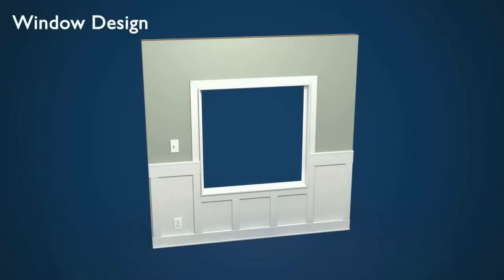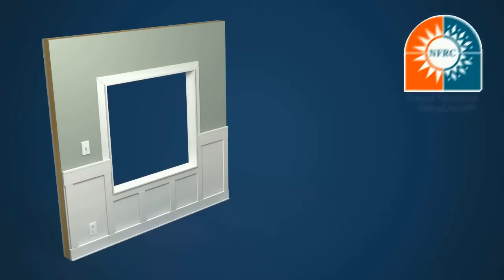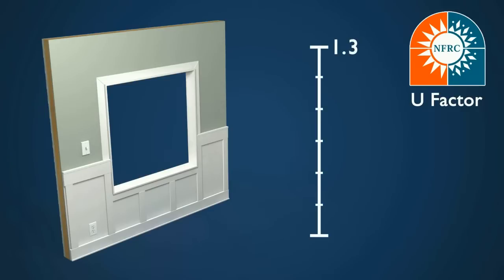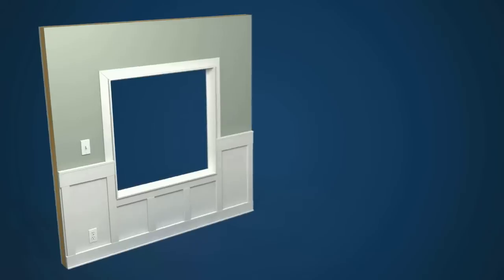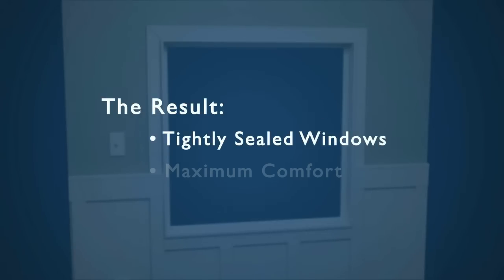Windows can also significantly contribute to heat loss. The National Fenestration Ratings Council has developed a rating system for home windows called the U-Factor. This scale measures heat loss through the window and ranges between 1.3 and 0.2 — the lower the number, the better. Here at Quail, our homes feature windows with a U-Factor of only 0.3 and below. We also eliminate air infiltration and water penetration by sealing each window with an external water barrier and non-expanding foam spray insulation. The result is tightly sealed windows that provide maximum comfort.